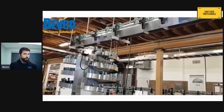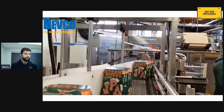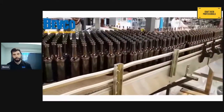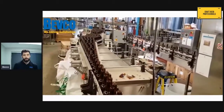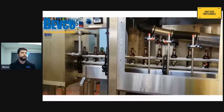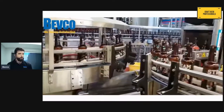Hi everyone, thanks for joining us for our live demo. My name is Jackson McKay, I'm a mechanical engineer with Bepco. Today I'm going to tell you a little bit about Bepco, our company, the services we can provide for the craft brewery industry, and I'm going to demonstrate three different pieces of equipment that we make for the craft brewery industry.